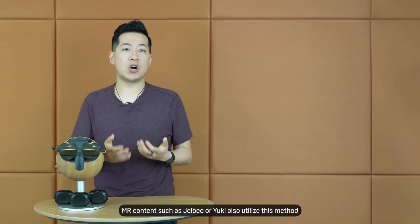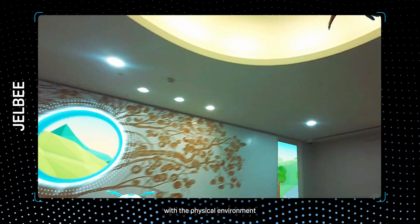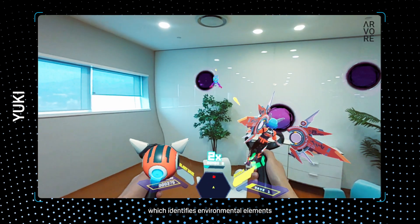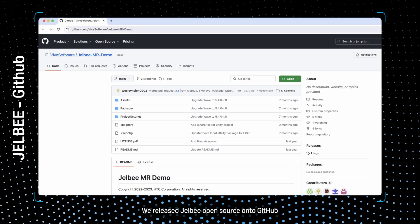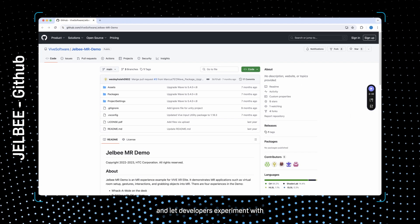MR content such as Gelby or Yuki also utilizes methods to let virtual objects blend with the physical environment, using the depth sensor on a headset which identifies environmental elements such as the floor, ceiling, walls, and desk, seamlessly storing all the gathered data as scene elements. We released Gelby open source onto GitHub to share our learnings and let developers experiment with it.